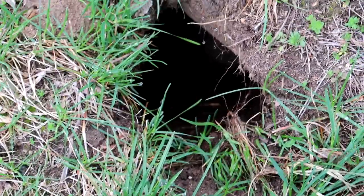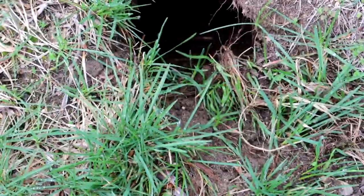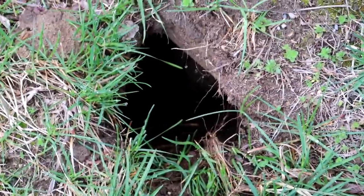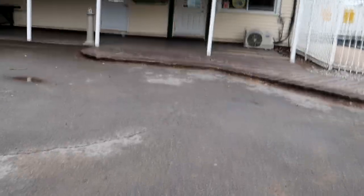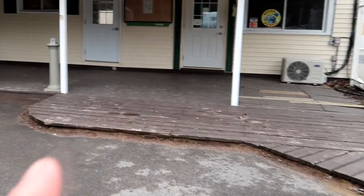You guys, guess what our new pet is! Let us know in the comments below what you think it is — we don't even know what it is ourselves!